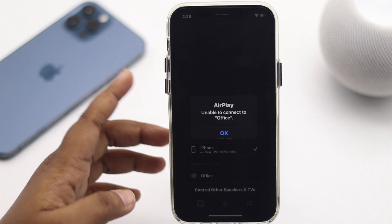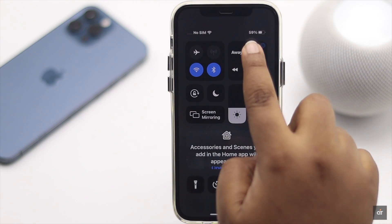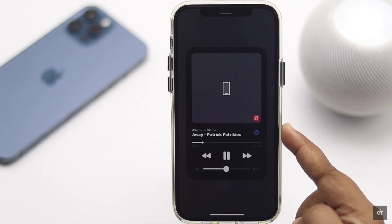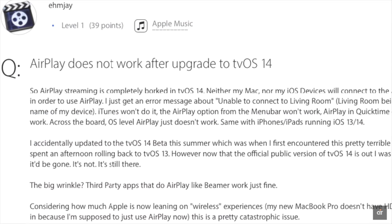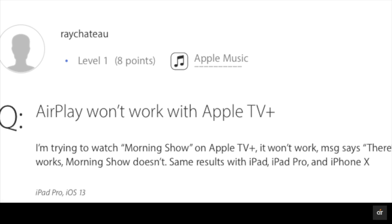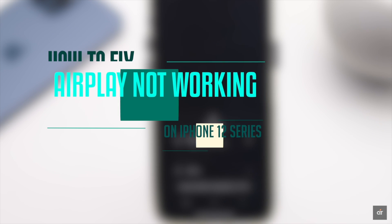Are you trying to stream some contents from your iPhone to Apple TV or HomePod, but it is not working? Many people complain that AirPlay is not working after the iOS 14 update. If you are facing the same problem, in this video we will show you some effective ways to fix AirPlay not working on iPhone 12, 12 mini, and 12 Pro Max.